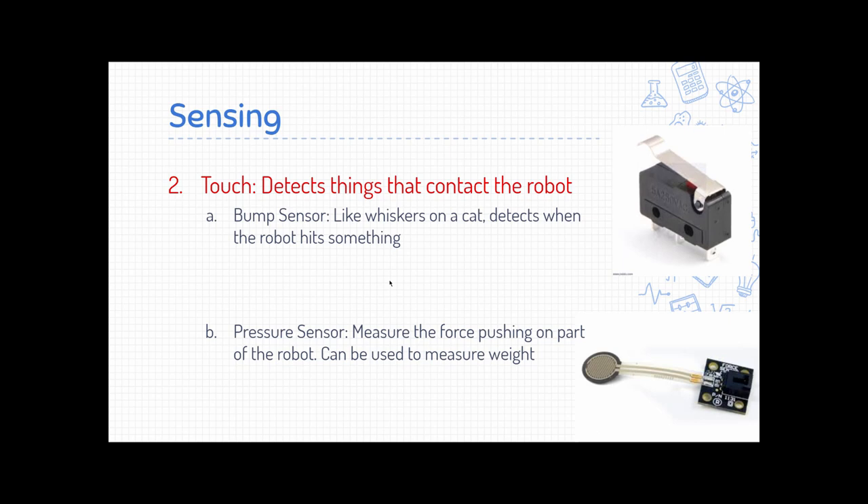Next, we have the sense of touch, which detects things that are actually contacting the robot. First, a bump sensor is just a little switch — if something touches it, the switch moves and sends a signal to the robot. There's also a pressure sensor that can detect not just if it's being touched, but how hard something is pushing on it. You can use that to measure weight — for example, a robot detecting when a box is full by measuring its weight.